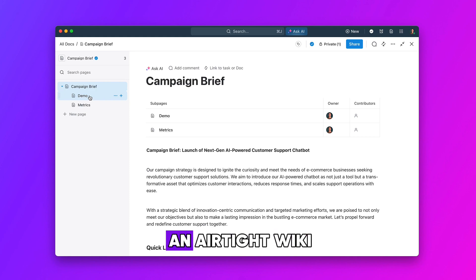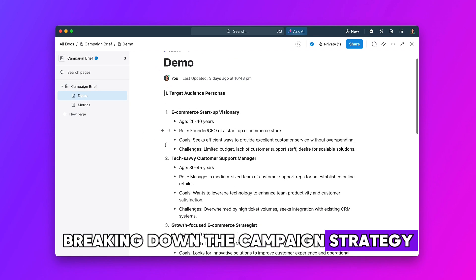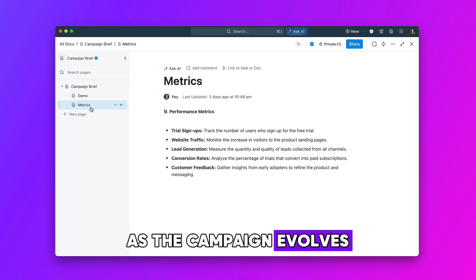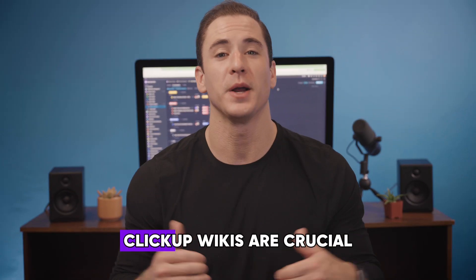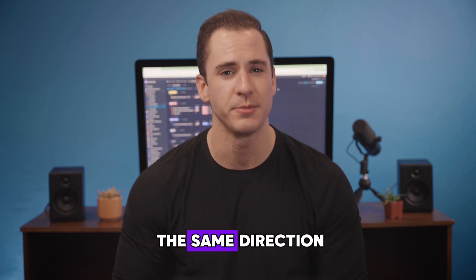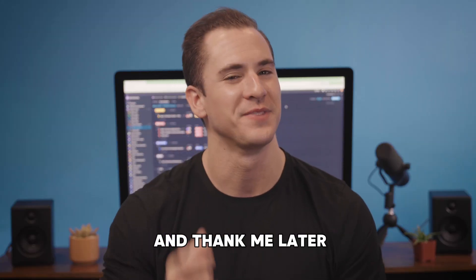Now I've got an airtight wiki breaking down the campaign strategy for my entire team to see, and they can hop in and make changes at any time as the campaign evolves. ClickUp wikis are crucial for getting my marketing team aligned and moving fast in the same direction. Try them out now and thank me later.